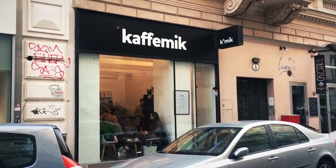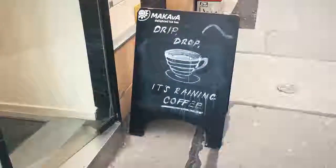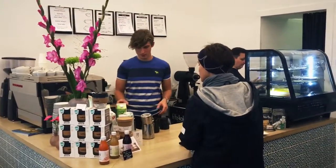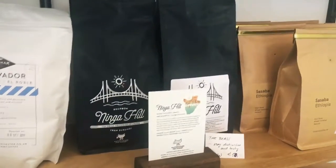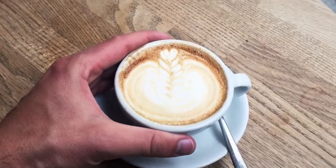Let's try a celebrated coffee shop here in Vienna. A taste of Gothenburg in Vienna. Cappuccino.